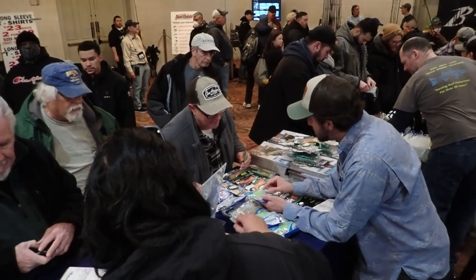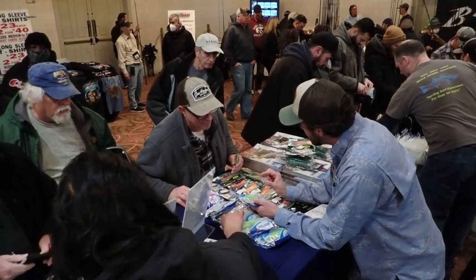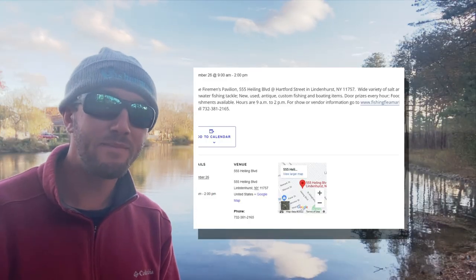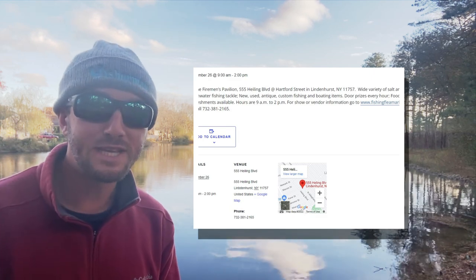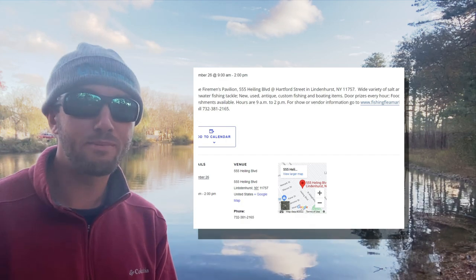Another Thanksgiving weekend tradition on the island coming up next week is the Fisherman's Flea Market in Wyndonhurst. Saturday, November 26th is the date and the time is 9 a.m. to 2 p.m. Get all the details by visiting thefisherman.com/events or click on the card in the top right.